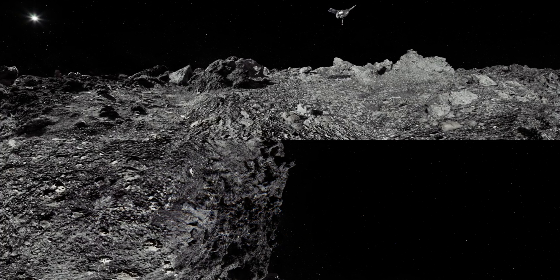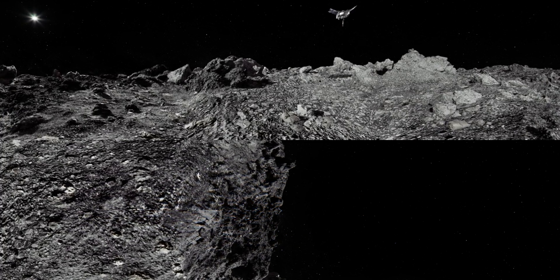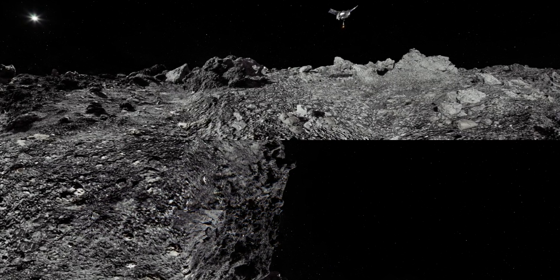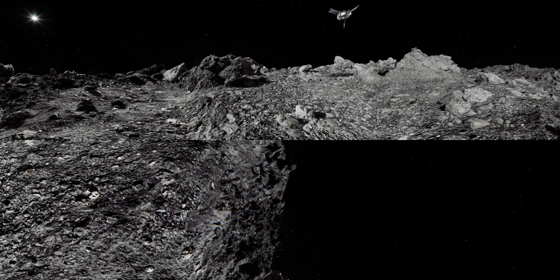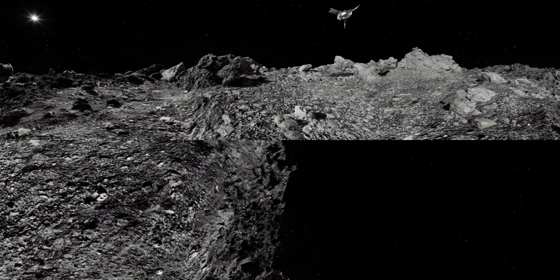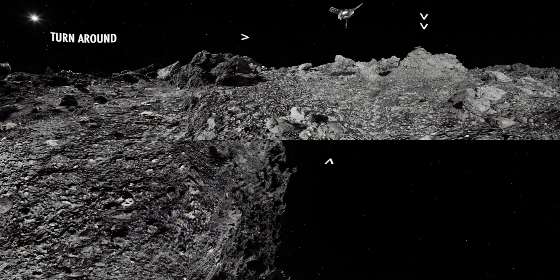This configuration places the spacecraft's center of gravity directly over the TAGSAM collector head, which is the only part of the spacecraft that will contact Bennu's surface during the sample collection event. As OSIRIS-REx descends to Nightingale, it will approach the site and fly over building-sized boulders scattered around the crater's rim.